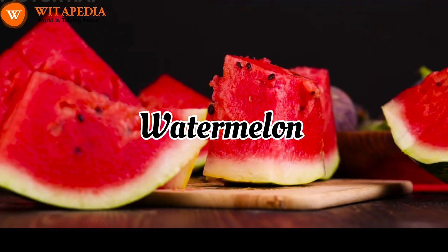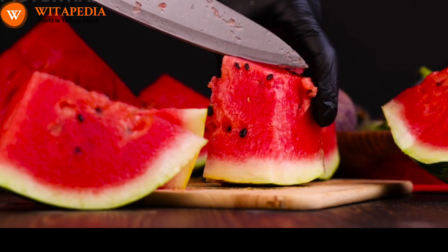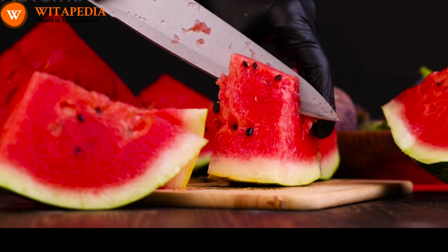Watermelon. Watermelon is a good source of water, which is important for hydration. Hydration is essential for respiratory health.